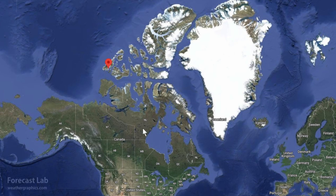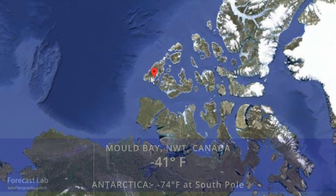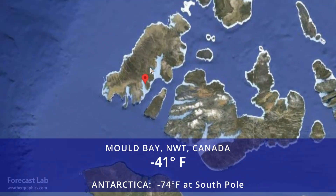A cold wave continues for northern Canada, down to minus 41 at Mold Bay. That's the record for today outside of Antarctica, where they had minus 74 at the South Pole.